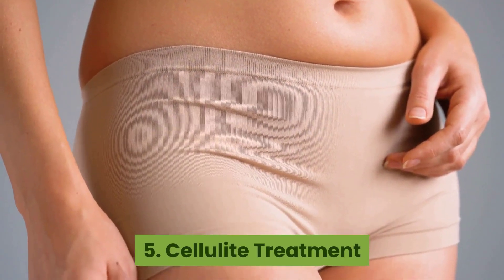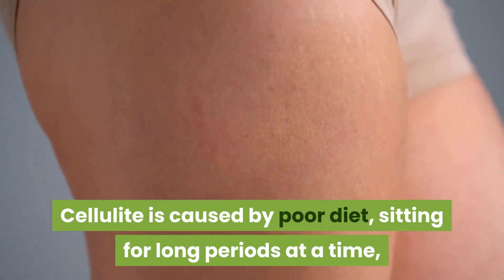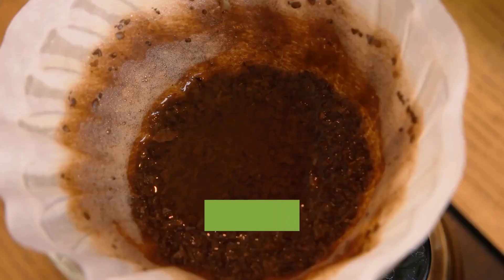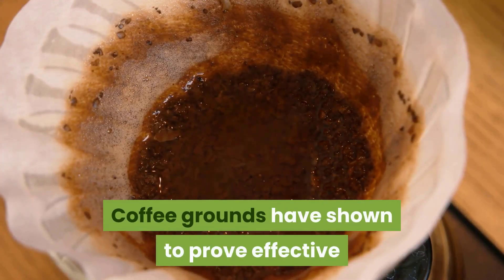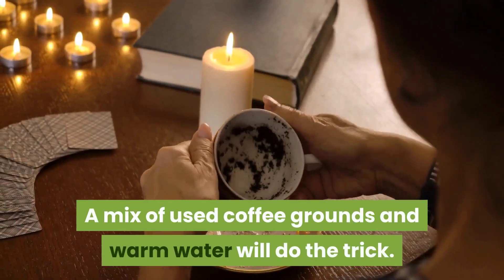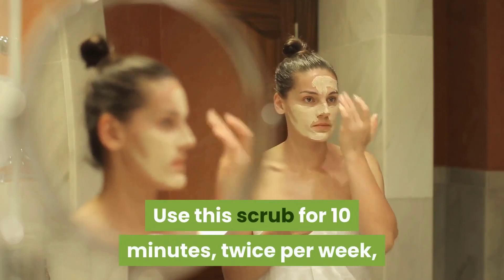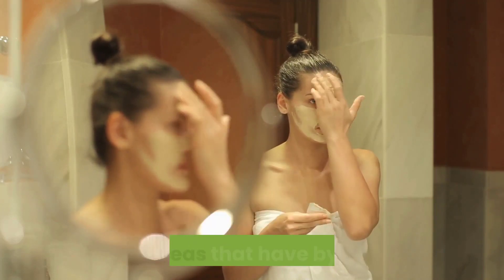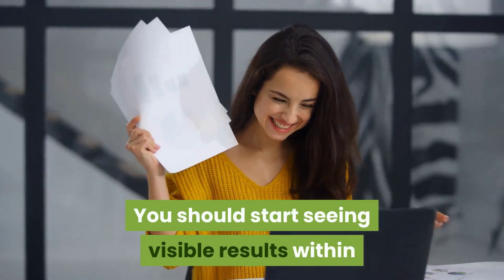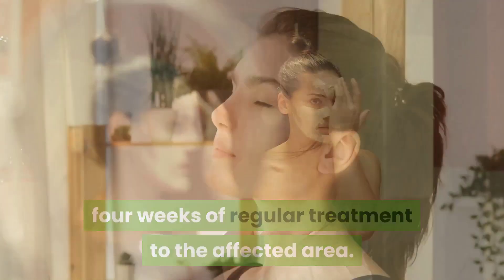5. Cellulite treatment. Cellulite is caused by poor diet, sitting for long periods at a time, smoking, or a genetic predisposition. Coffee grounds have shown to be effective in decreasing the appearance of cellulite. A mix of used coffee grounds and warm water will do the trick. Use this scrub for 10 minutes twice per week on any areas that have cellulite. You should start seeing visible results within four weeks of regular treatment to the affected area.